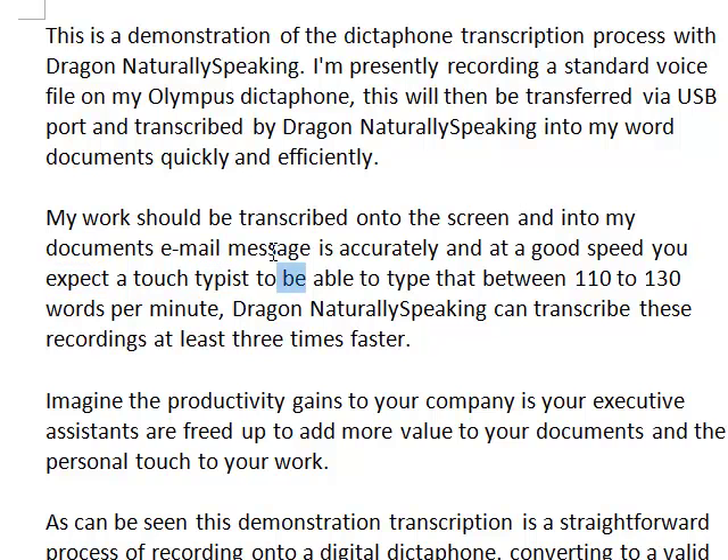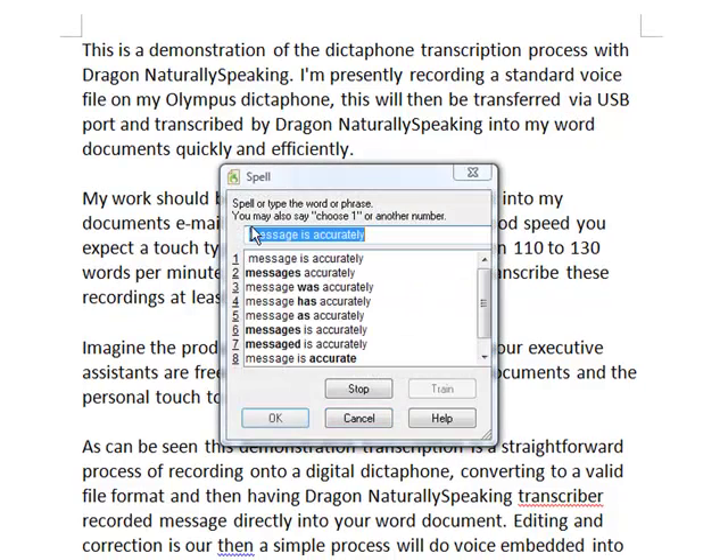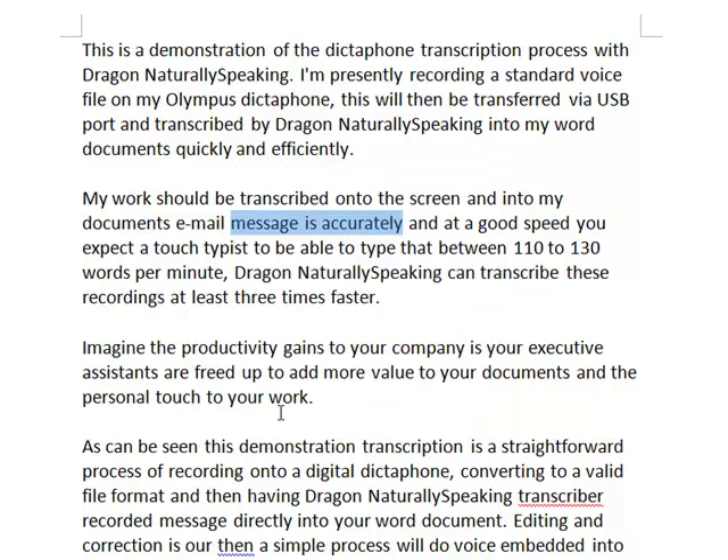You would expect a touch typist to be able to type at between 110 to 130 words per minute. Dragon NaturallySpeaking can transcribe these recordings at least three times faster. So very accurate, but there is the odd mistake, and with a simple process I can correct it on the screen — which also means that the next time I dictate through my voice recorder and pass it through to Dragon, Dragon will understand how I say that specific word.